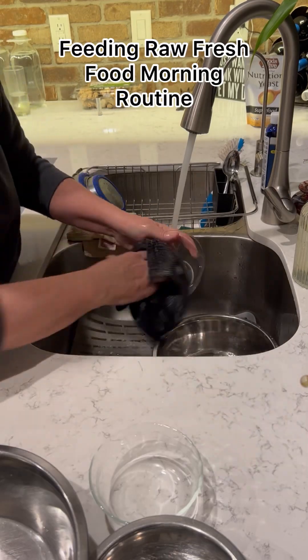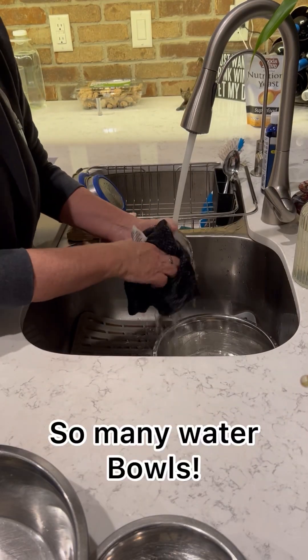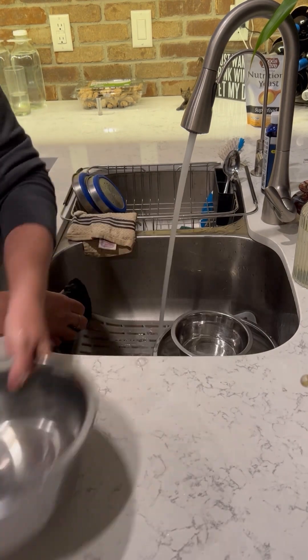Here's a sneak peek at what my morning routine looks like. First I do a clean up and scrub all their water bowls so they're fresh for the day.